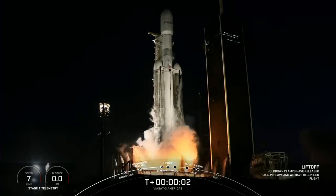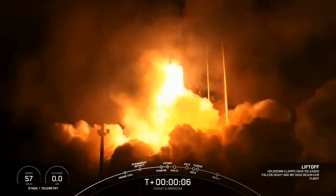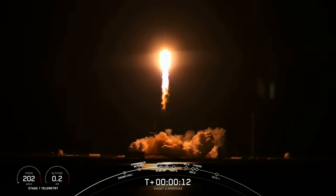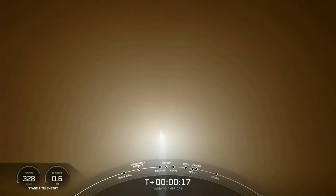Engines full power and liftoff of Viasat-3. Go Viasat, go Falcon Heavy. Vehicle is pitching downrange. M1D chamber pressure is nominal.